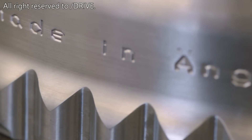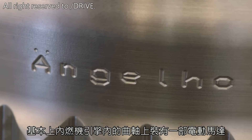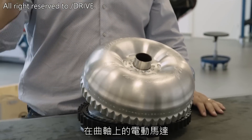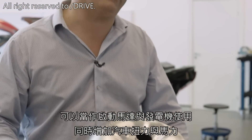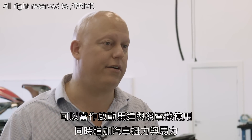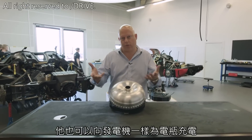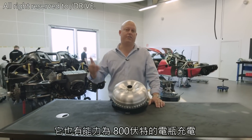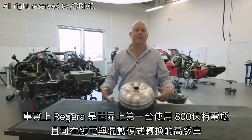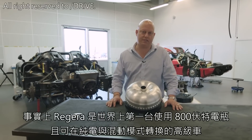So how does this all work? Basically we have the combustion engine with an electrical motor on the crank. The electrical motor on the crankshaft acts as a starter motor, as a generator, as a torque adder and power adder, and it can also charge the 800-volt battery that's on board. Actually the Regera is the world's first 800-volt EV — or PHEV, plug-in hybrid electrical vehicle — in existence.